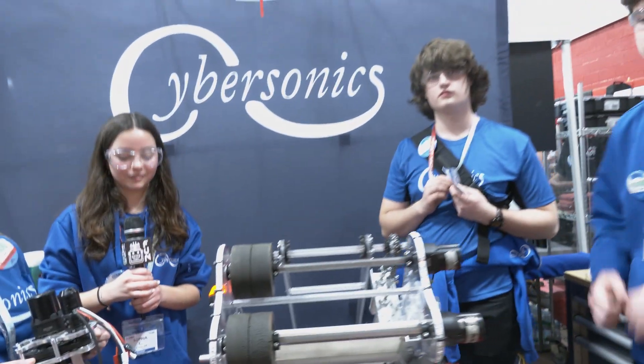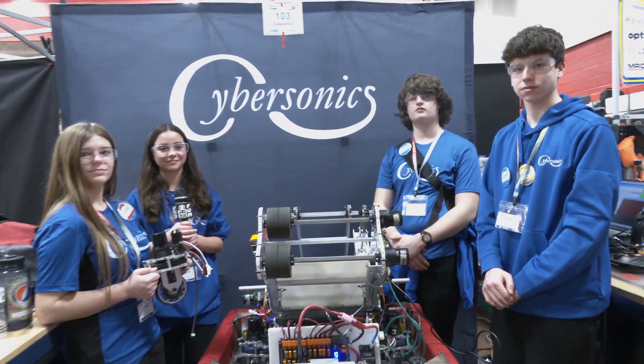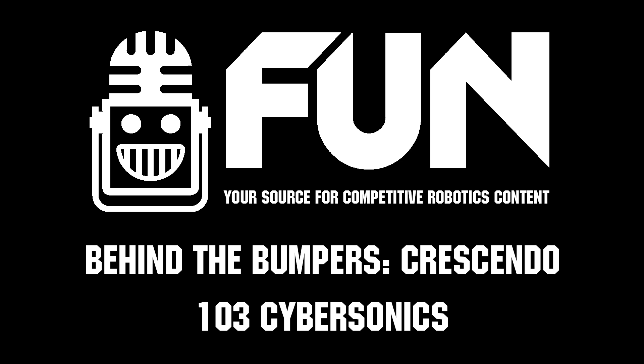Overall, what a fantastic machine — Team 103 Cyber Sonics once again. Thanks for taking the time to talk to us about your robot. A lot of great stuff and good luck here at Allentown. Thanks a lot.